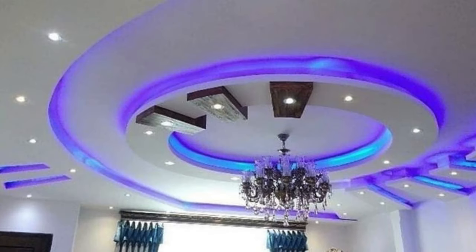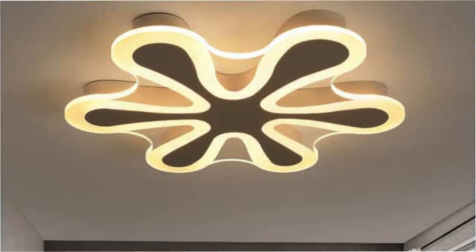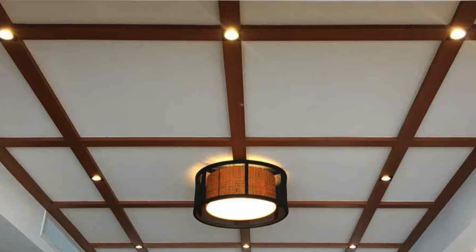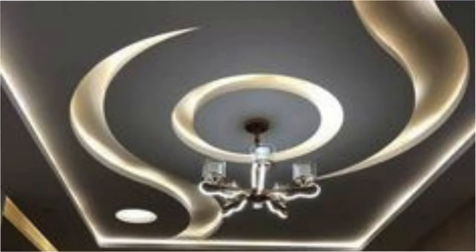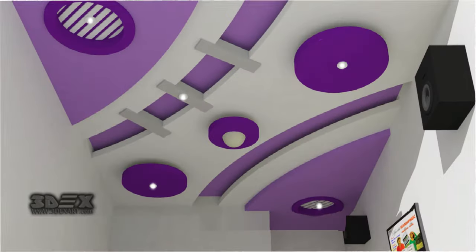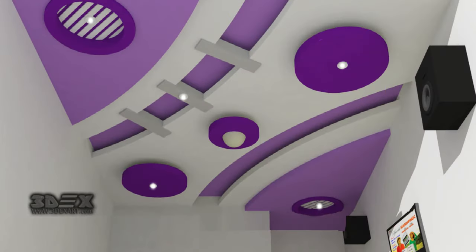Moreover, advancements in sustainable design have led to the development of eco-friendly ceiling panel options. These panels utilize recycled materials, are often recyclable themselves, and may contribute to certifications for green building standards. As environmental consciousness continues to influence design choices, these sustainable ceiling panels align with the growing trend towards more responsible and eco-conscious construction practices.